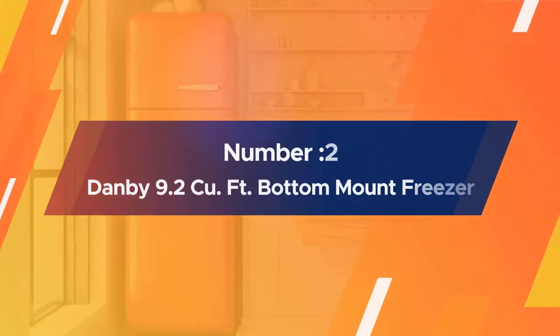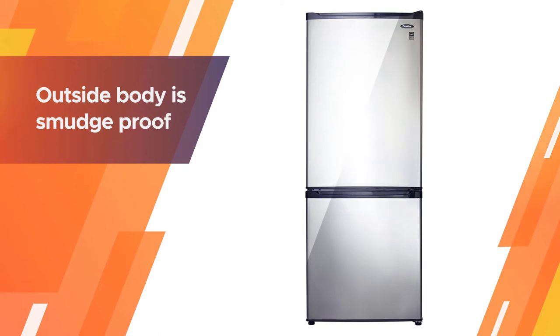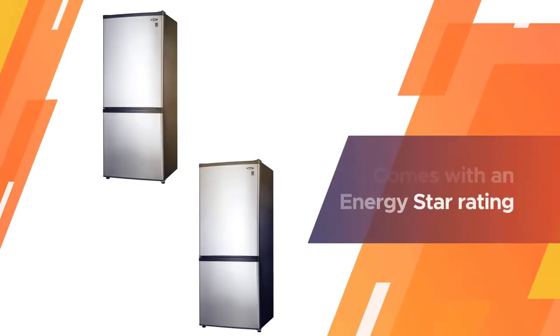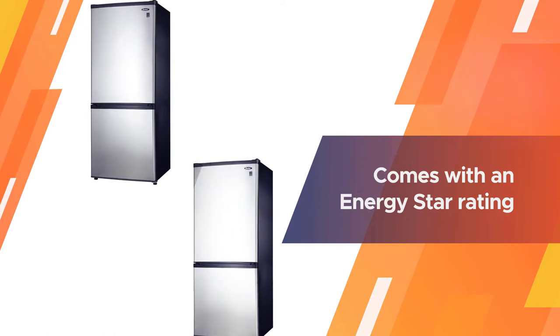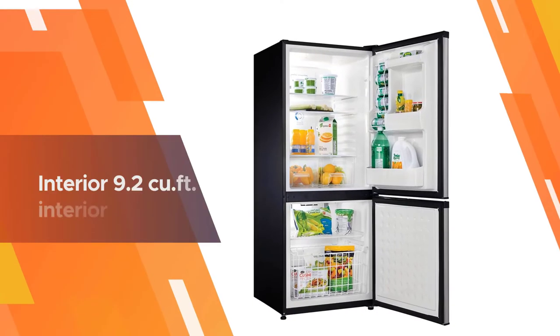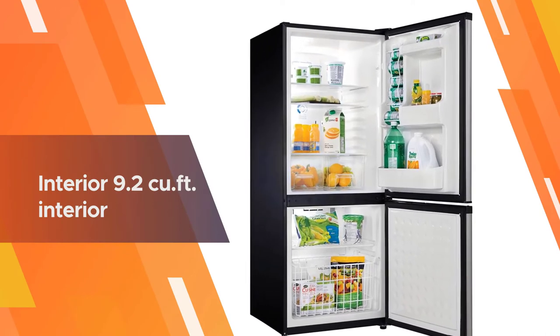Number two: the Danby 9.2 cu ft bottom mount freezer. This Danby is not a bad deal, especially for the exterior and performance features. The outside body is smudge-proof and the easily reversible doors have pocket handles. The freezer is frost-free with little maintenance needed, and it comes with an Energy Star rating, so it's cheap to run.